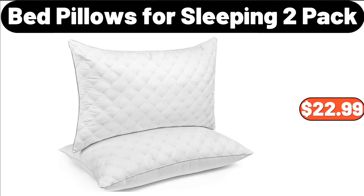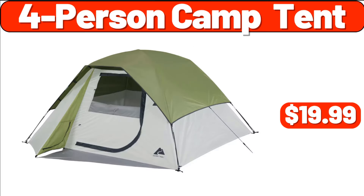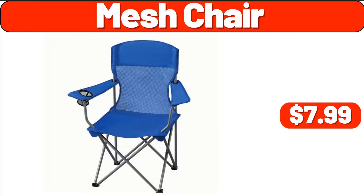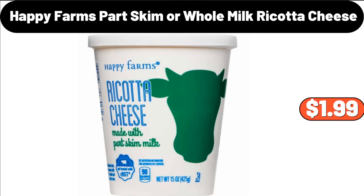$22.99. 4-Person Camp Tent, $19.99. Metal Locker, $22.99. Mesh Chair, $7.99. Happy Farms Part Skim or Whole Milk Ricotta Cheese, $1.99.